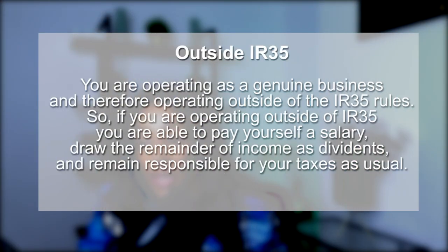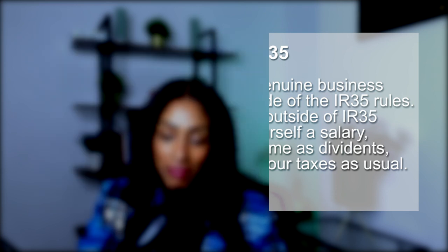The other way is outside IR35, which is what I do — I only take on roles that are outside IR35 because I pay less tax. There is no way, as someone who's entrepreneurial and all about financial freedom, that I'm giving the government all of my hard-earned money. Outside IR35 means you are operating as a genuine business, able to pay yourself a salary, take the remainder of income as dividends, and remain responsible for your own taxes.